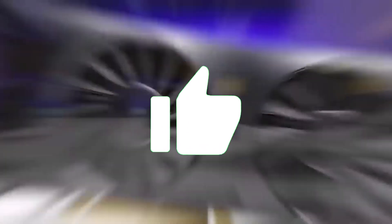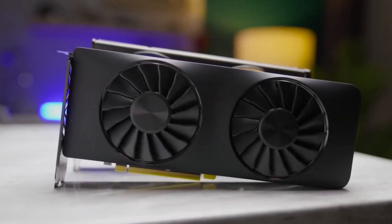Hit the subscribe button, give a thumbs up or down, and comment about which one is best for you.